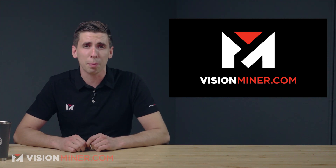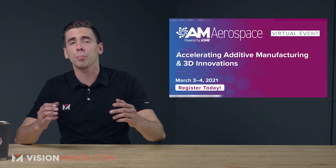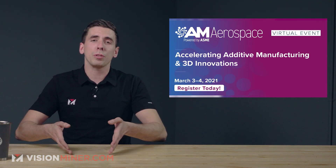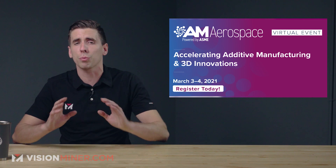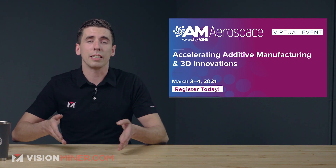First off, if you're in the industrial space, you might want to check out ASME 2021, which is happening March 3rd and 4th next week. Use the link in the description to register for a free ticket, courtesy of our friends over at Entamsys. Normally it's 50 bucks, but it should be a great learning experience if you're in aerospace, so definitely go check that out.